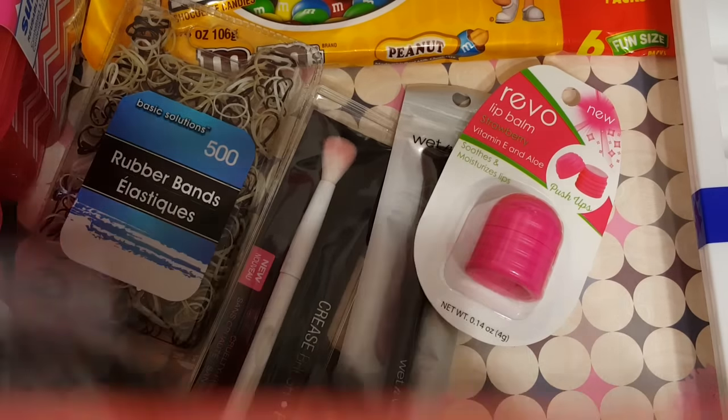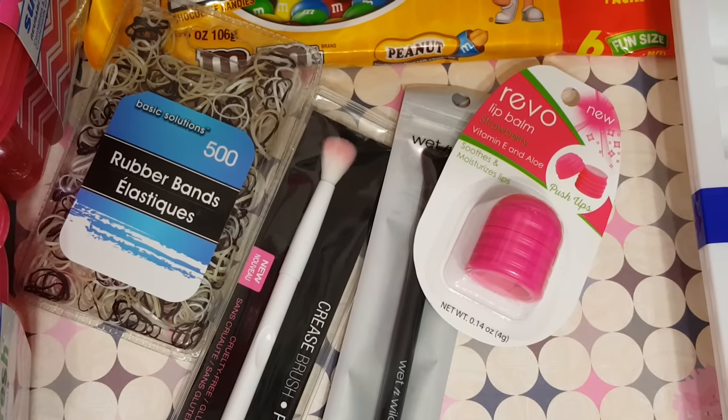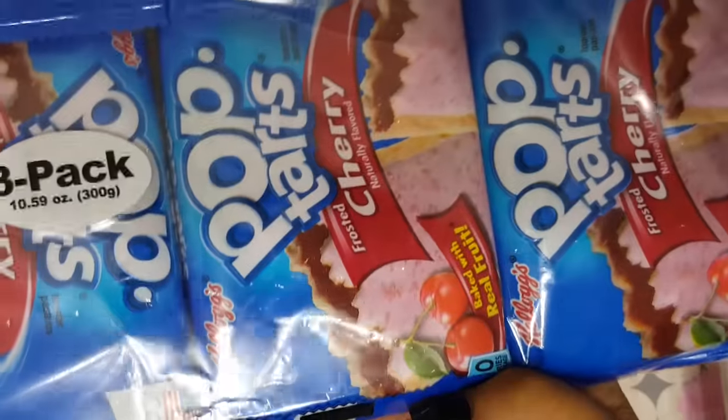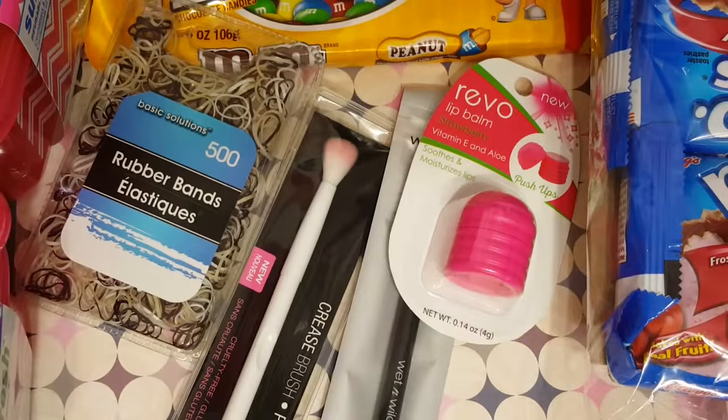I picked up this gift bag for Scrubby — this is part of his Father's Day present, so I needed a bag for that. And then I got a three-pack of Pop Tarts for my son, or whoever wants them.